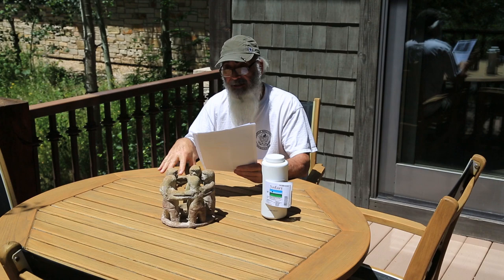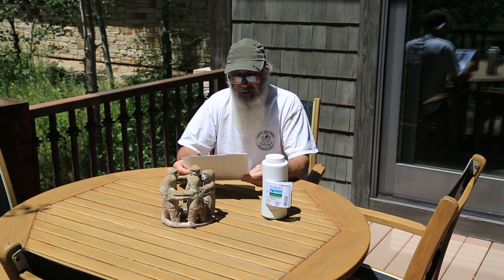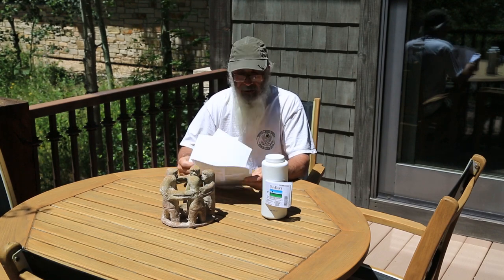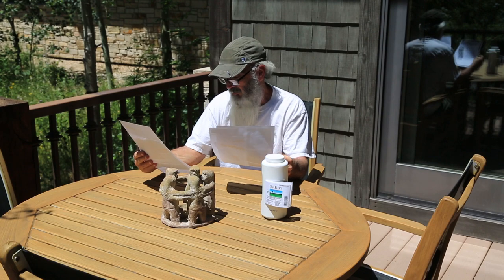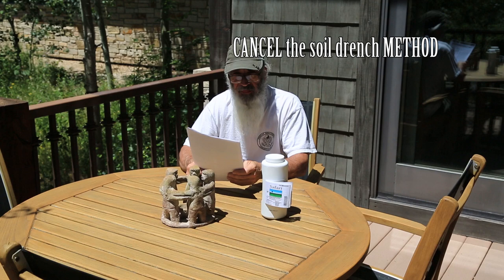I don't know if I'm catching the late crawlers or if these are the first crawlers, but it's going to be close to 90 degrees here in Park City in a couple of hours, and I really want to get this put out. I'm going to do the soil drench method.